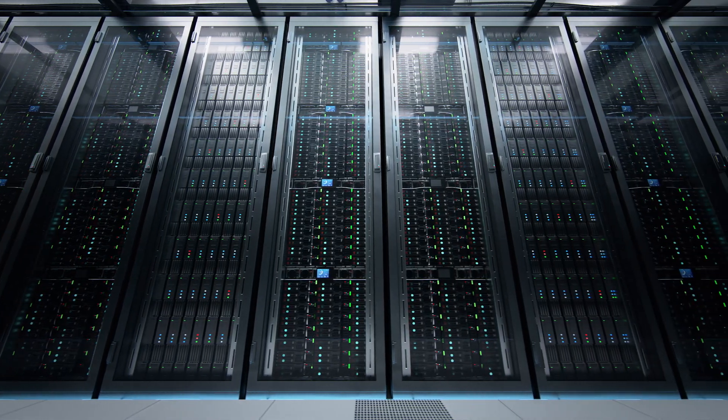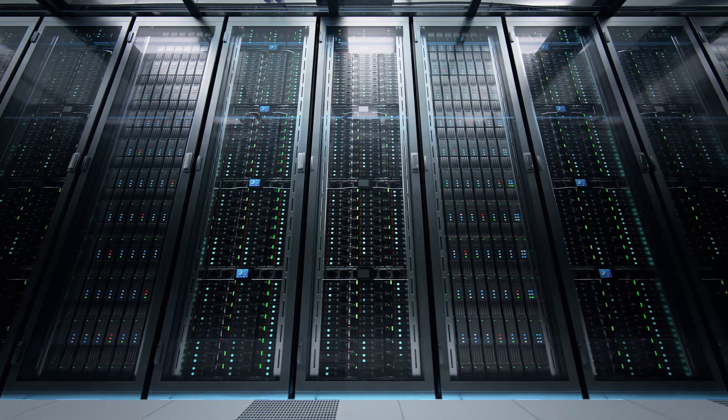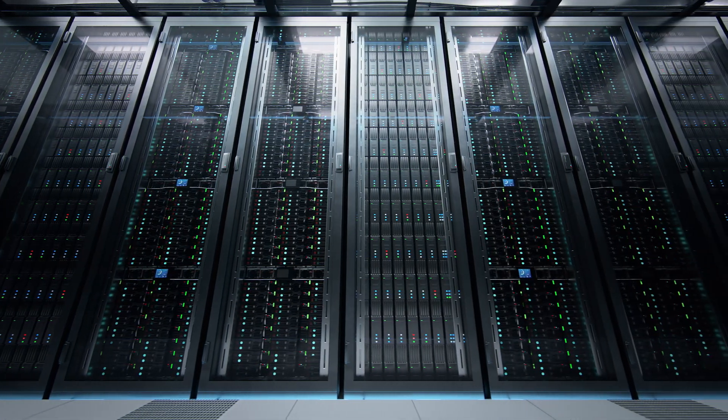As we are all aware, enterprise customers today face a wide range of business challenges that drive them to modernize and transform their data centers. As they do so, they demand all of the benefits of the cloud for their on-prem environments.